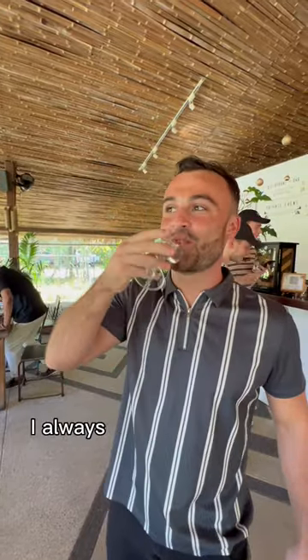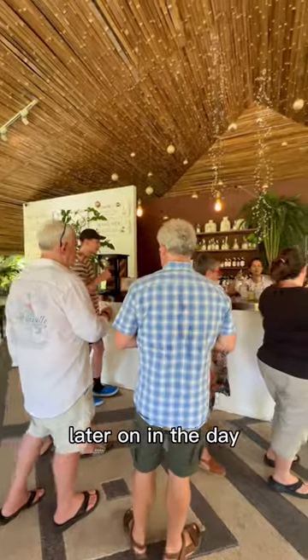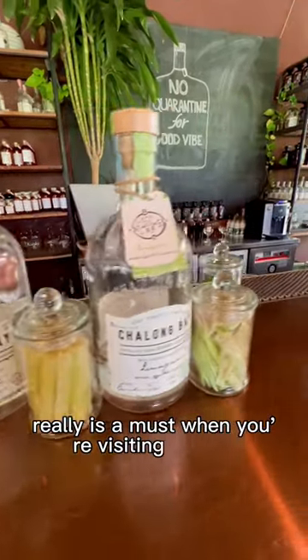Mark loves this part — I always end up giving him mine, which we always realize was a terrible idea later on in the day. A cocktail class at Chalong Bay really is a must when you're visiting Phuket.